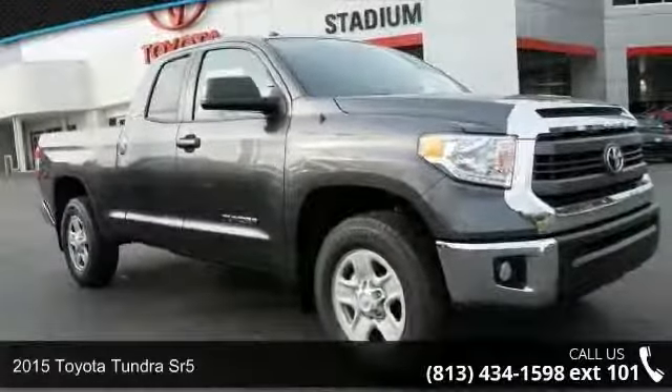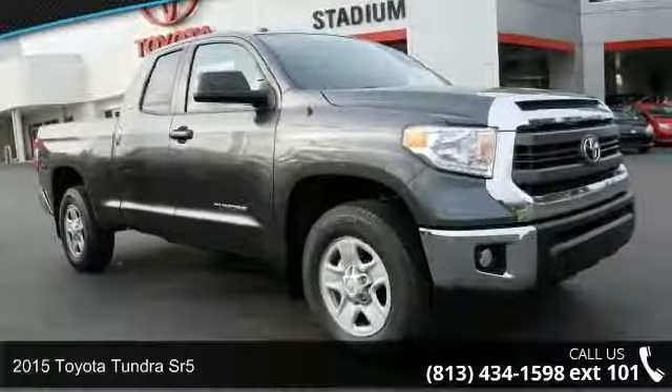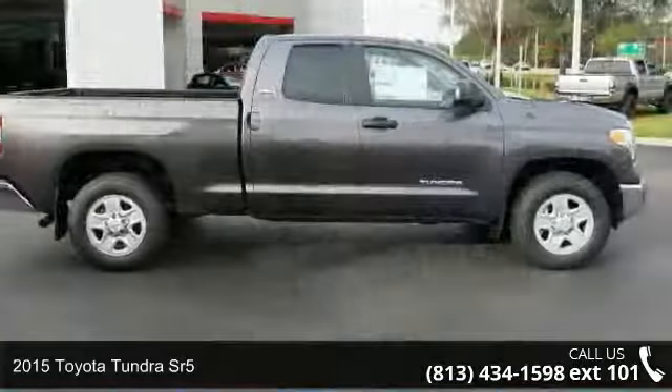Check out this 2015 Toyota Tundra SR5. This may be the set of wheels you've been looking for.